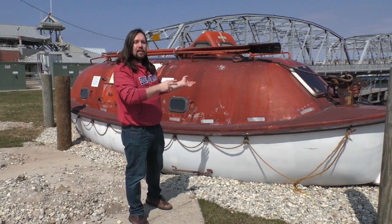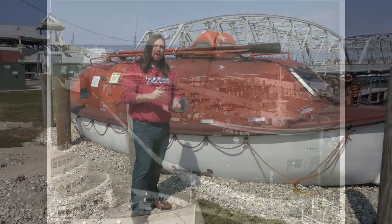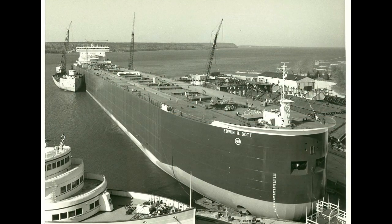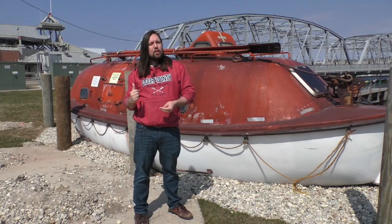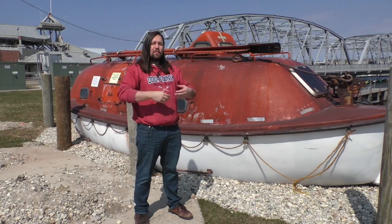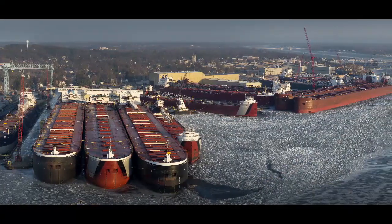This right here is the fully enclosed life pod from the Edwin H. Gott, a 1,004-foot-long freighter that was built right here in Sturgeon Bay at the Bay Shipbuilding Corporation in 1979. It is representative of one of 13 thousand-footers that were built in the 1970s going to 1981.